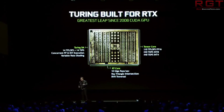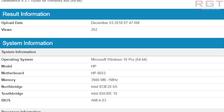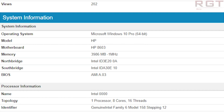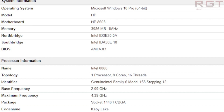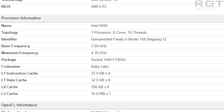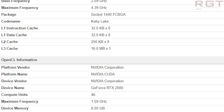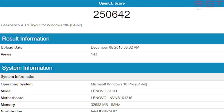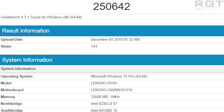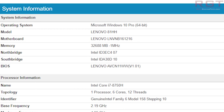Next we have the RTX 2080, and we have both Max-Q and laptop variants. Starting with the laptop variant, both share 2944 CUDA cores and 8GB of GDDR6 memory. However, where the differences begin is that the laptop variant is clocked at 1590 MHz and the Max-Q comes in at 1230 MHz, which is obviously a substantial, significant difference in clock speeds.